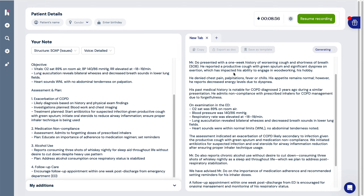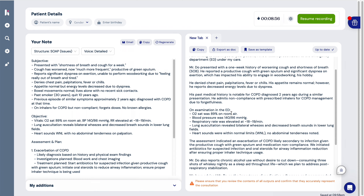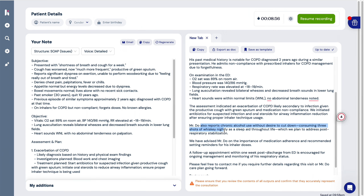On the left side of the page you can include the patient's name, gender, and birthday, or skip this information. You can email the note to a colleague, copy it, regenerate it, or add additions such as information from previous notes, blood work, imaging results, or your signature.